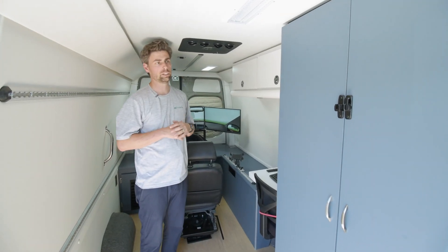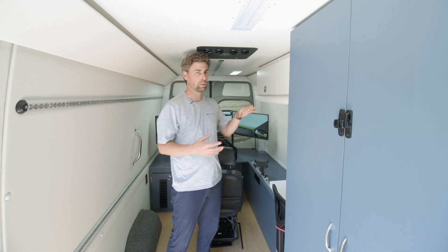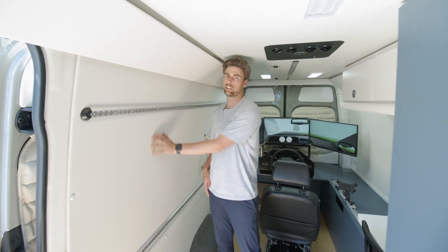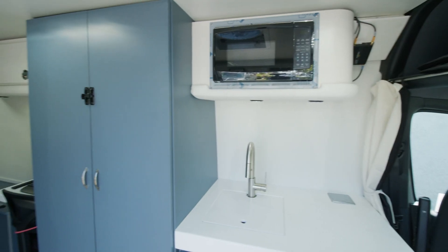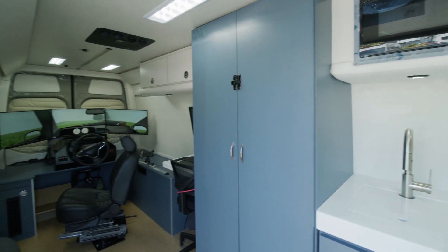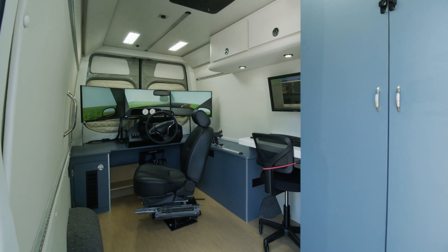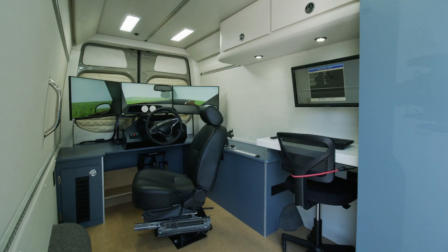As a completely custom build, the university staff is able to come in and pick out all their colors, fit, and finish items. Everything is up to medical-grade standards — washable, bleachable. This whole van space is made to get wet, dirty, and messy and be easily cleaned up, but also look nice and presentable and not like a sterile office environment.